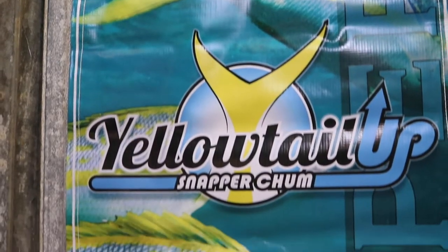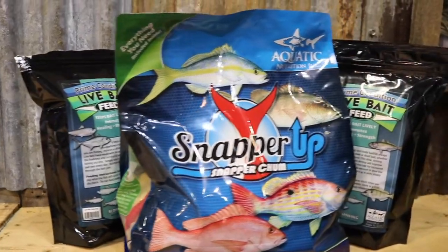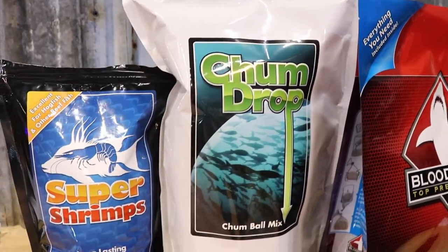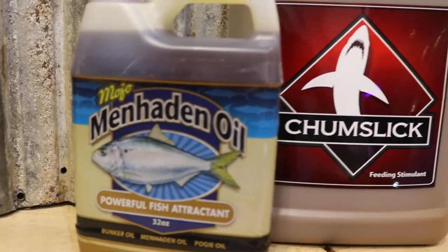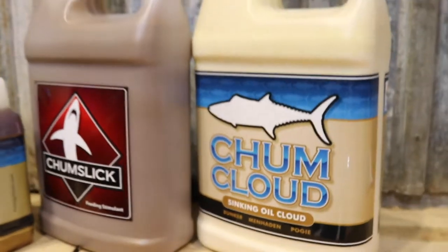You don't need to do the frozen chum anymore. Whether you're looking for grouper, snapper, pelagics, or just catching bait, we have what you need. Shelf stable, never goes bad. You have it on the boat, you can keep it below deck, you can keep it in your trunk, keep it in your car — it's always ready for you when you need it. The days of using frozen chum are over. It's not worth the headaches or the hassles.